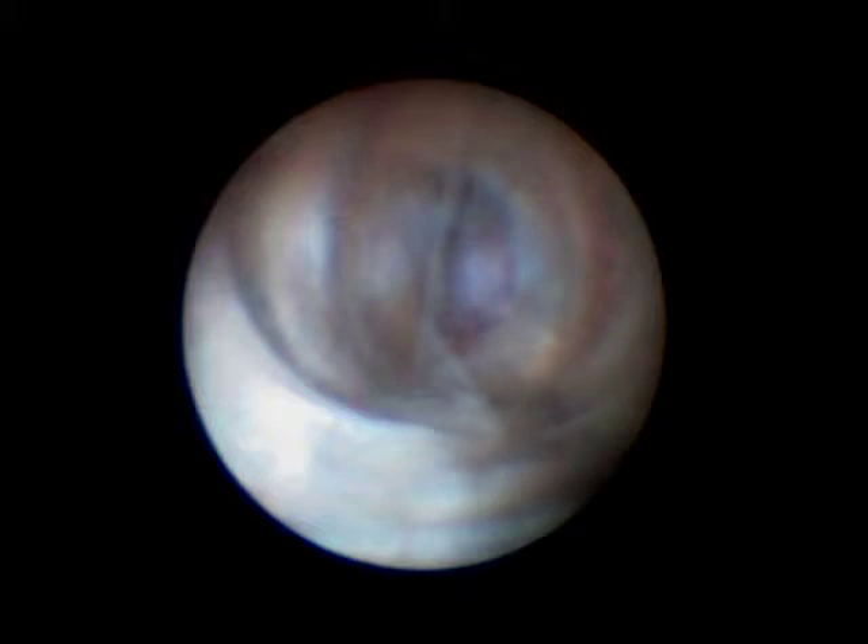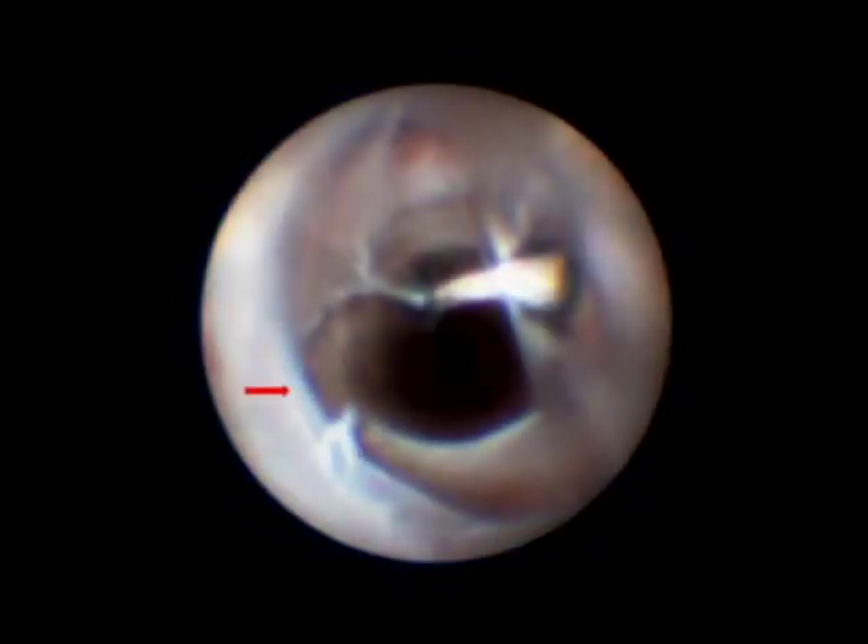This is an intraoperative angioscopic image of a vein with the valve open. You use gentle flow through the irrigation system of the angioscope and it closes the valve. Then you come up the other direction and engage the valve with a valvulotome. The arrow shows a valve that's been adequately lysed — you don't remove the valves, you just render them incompetent. It's entirely important that you lyse the valve all the way to the wall of the vein; a residual cuff is enough to cause the whole reconstruction to fail. The angioscope also helps prevent the valvulotome from catching into a side branch and damaging the vein.